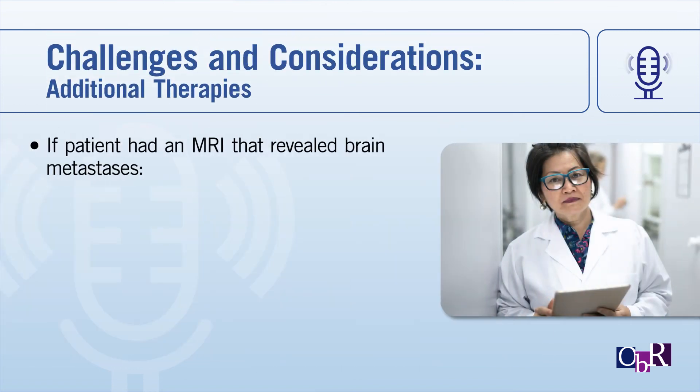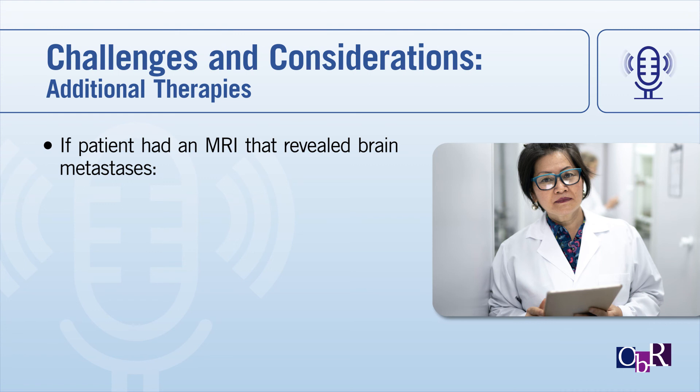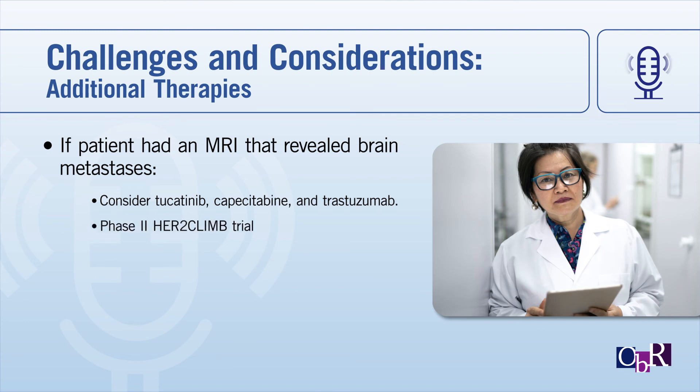If this patient had had an MRI showing brain metastases, we would have considered a slightly different regimen: tucatinib — a HER2 tyrosine kinase inhibitor — with capecitabine and trastuzumab. That was shown in a trial called HER2CLIMB, also published in the New England Journal earlier this year, to have a really substantial benefit in treating active brain metastases and improving overall survival of patients, as well as survival below the neck as well. Because of that, that would have been another option. This has really changed the thinking of everybody in third-line metastatic disease and beyond.